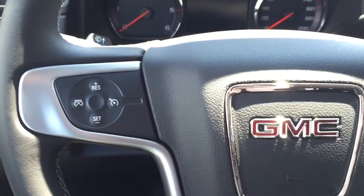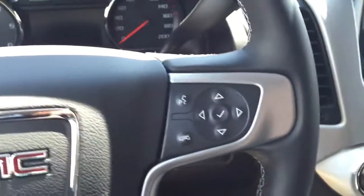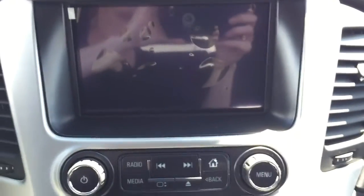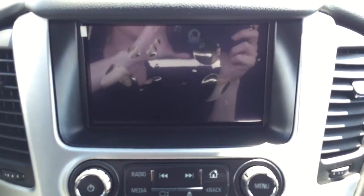On our steering wheel we have cruise control, Bluetooth capabilities and media controls. We also have a rear backup camera.